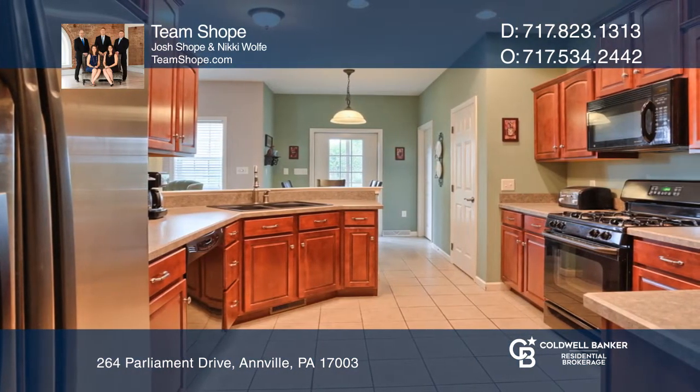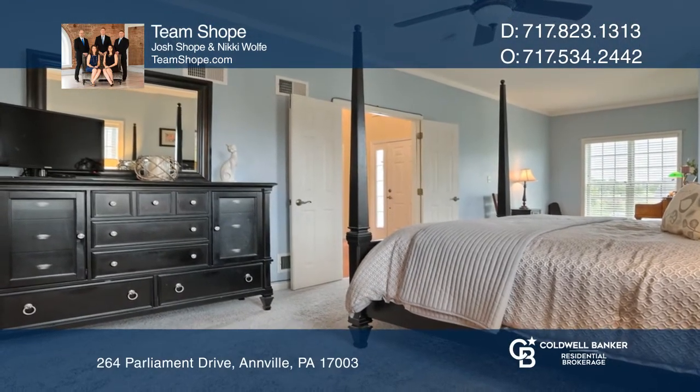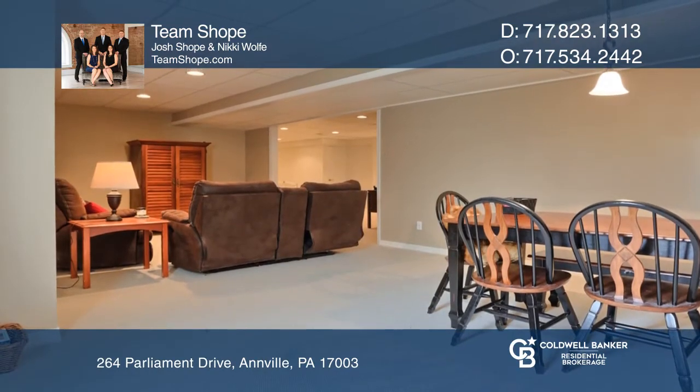There are three main level bedrooms including a master suite. The finished lower level has two more bedrooms, a full bath, and a family room.